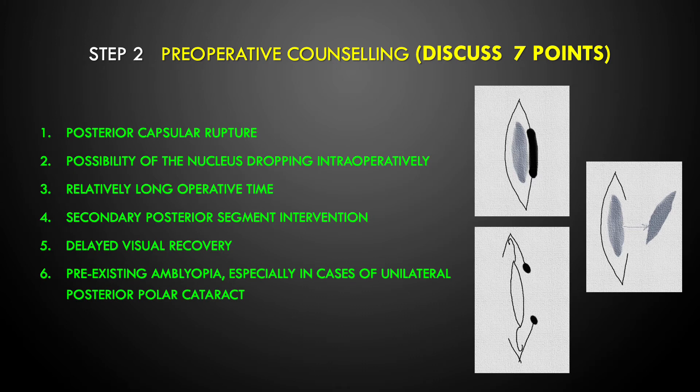I'd like to discuss one particular case where I had a consumer complaint against me. I had three drawings from that prescription showing posterior capsule dehiscence and the risk of nucleus drop. The judge, simply by looking at those pictures, knew that I had already explained these potential complications to the patient, and I was cleared.